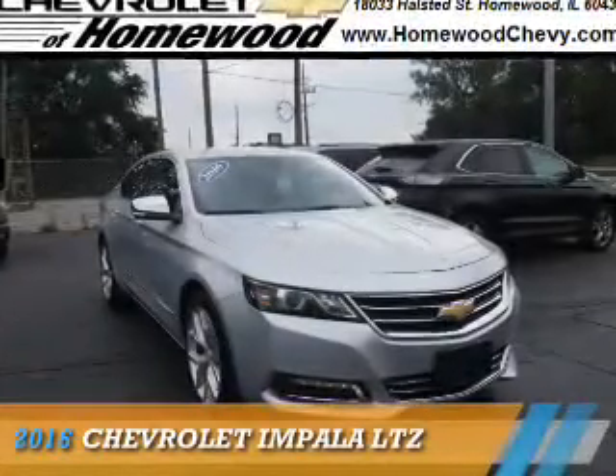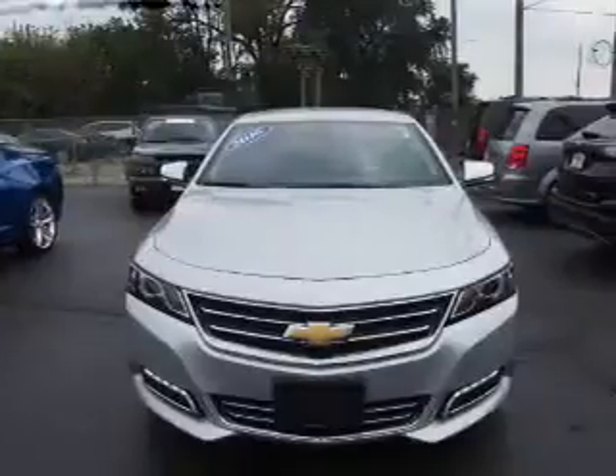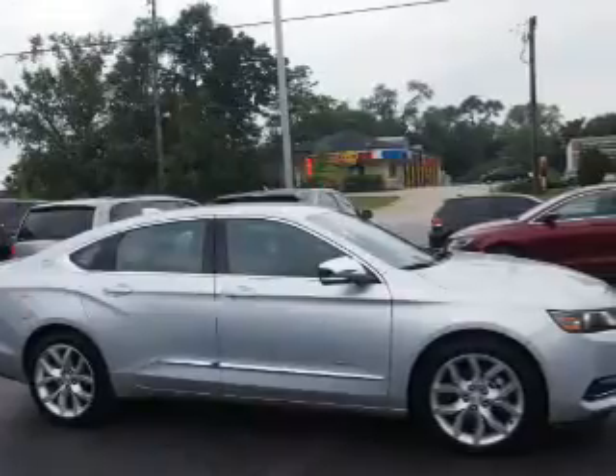Presenting the 2016 Chevrolet Impala. It's powered by front-wheel drive, a 3.6-liter six-cylinder engine, and an automatic transmission.